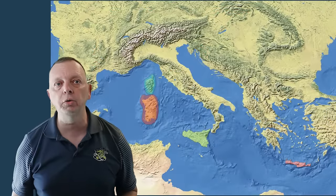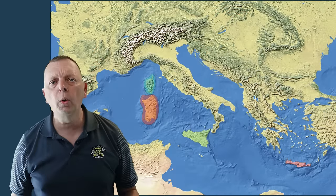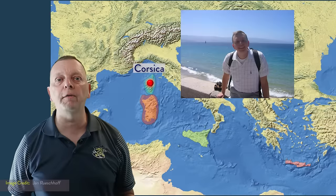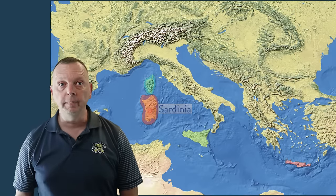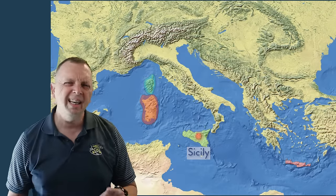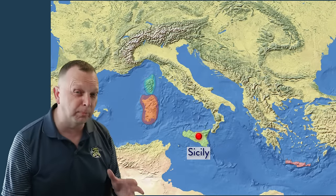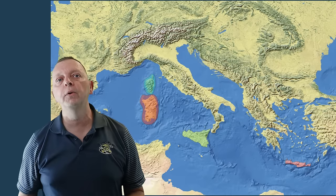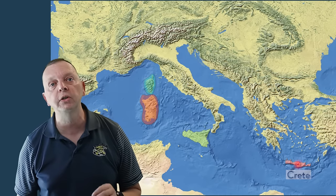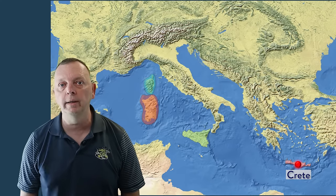Down to the south in the Mediterranean, there are several islands of note. Corsica is part of France, and to the south is Sardinia, which is a territory of Italy. Also in the territory of Italy is Sicily — this is essentially the rock that the boot of the Apennine Peninsula looks like it's kicking. Further to the east, we find Crete, which is the largest populated island of Greece.